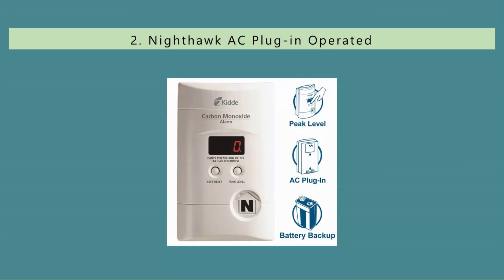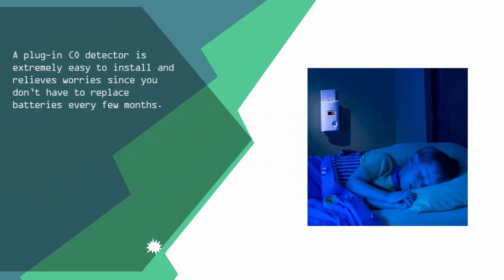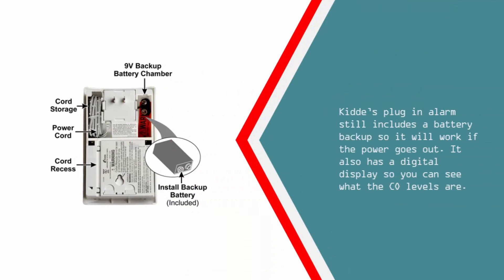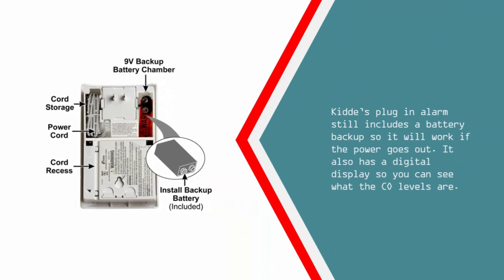Nearing the top of our list at number 2: a plug-in CO detector is extremely easy to install and relieves worries since you don't have to replace batteries every few months. The Kidde plug-in alarm still includes a battery backup so it will work if the power goes out. It also has a digital display so you can see what the CO levels are.